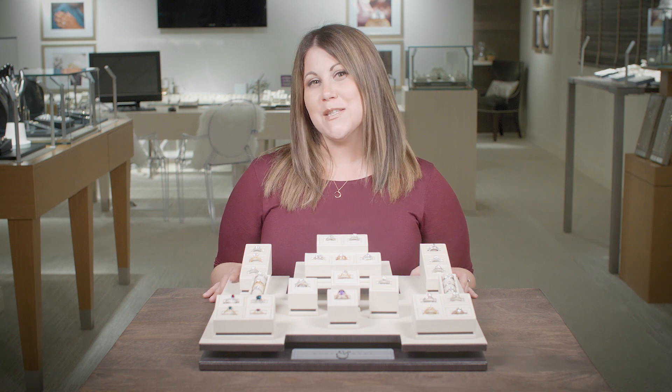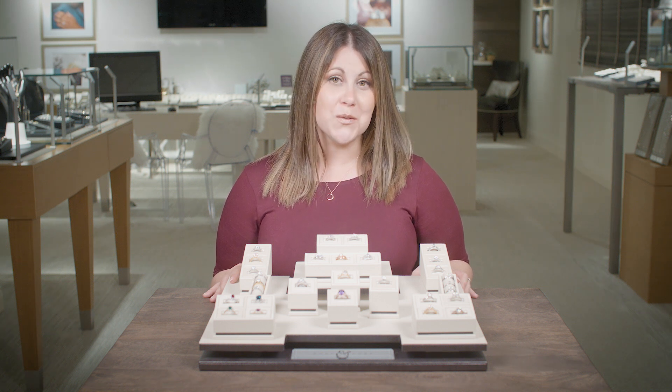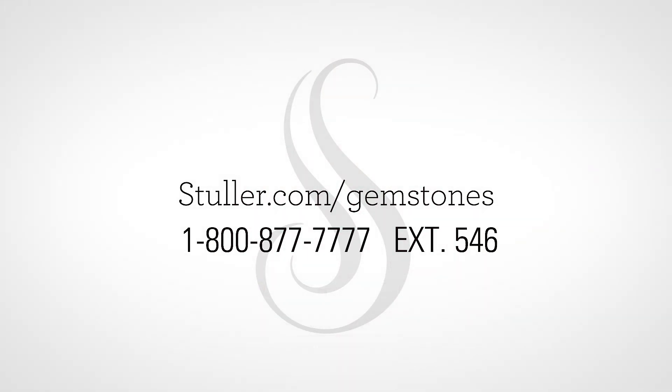Whether your customer wants to break tradition or just wants to express their individuality, there's a color option to offer. For tips to help introduce color into your store, contact our gemstones team at extension 546 or visit Stuller.com/gemstones.